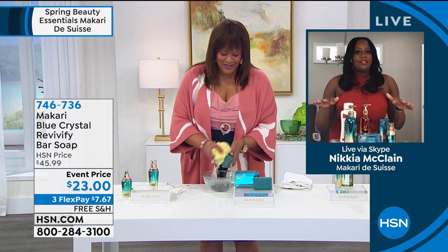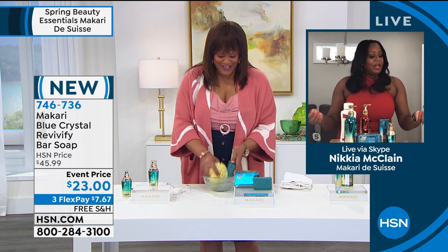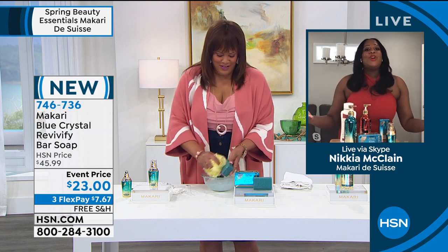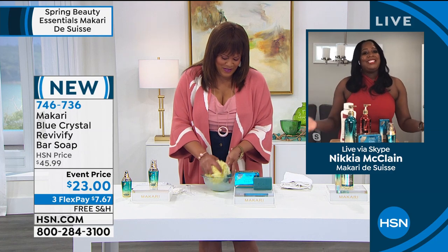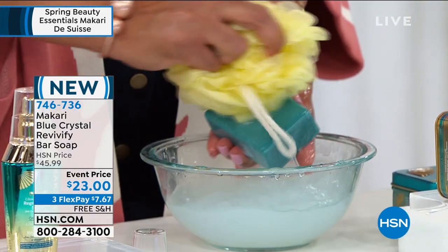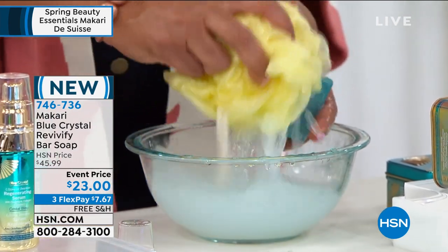I'm going to actually tell you this bar of soap is my favorite. I never want to run out of this bar of soap because it does give you a light exfoliation of the skin. So as soon as you come out the shower, I always have this amazing glow to my skin. It is formulated with vitamin C and E,